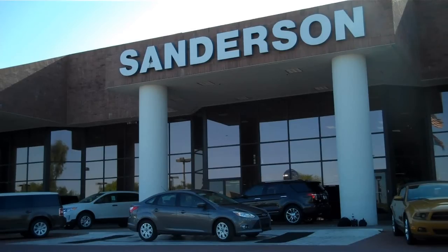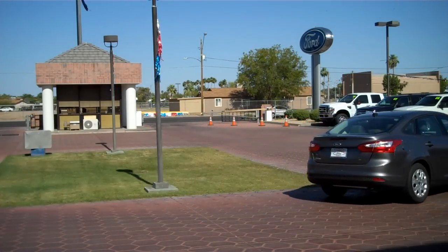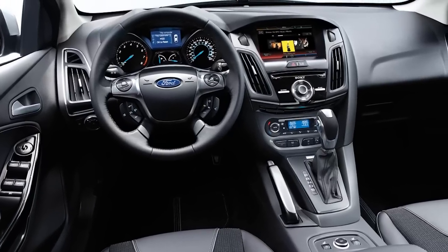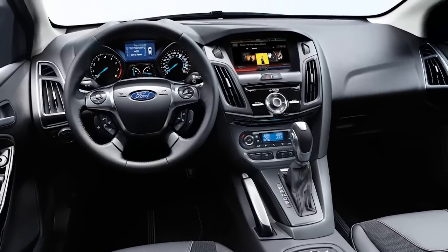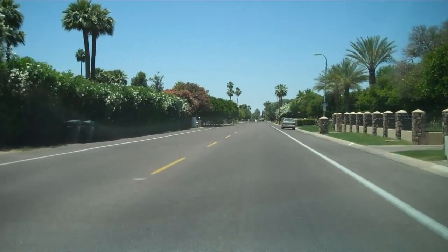The new Ford Focus has really gotten the buzz lately. Cars.com calls it the most complete package in the compact car market with a European, very expensive feel. What I love about it is 40 miles per gallon on the highway, 28 in the city. And I love the way it hugs a tight turn. So today, it's all about focus — I'm taking you someplace for lunch that's been very successful in Phoenix for many years.